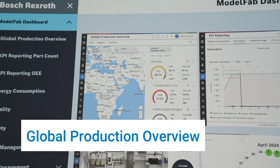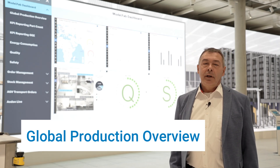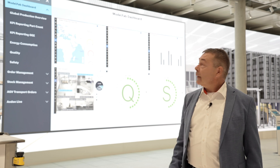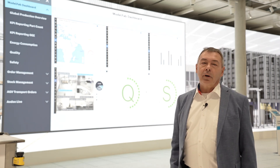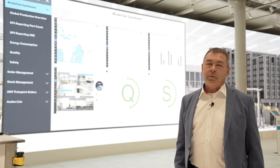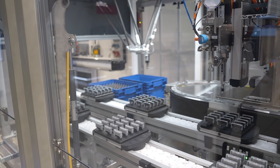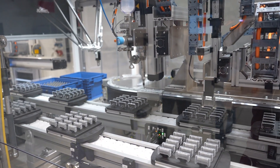We see here the global production overview that compares key performance indicators of production lines at several worldwide locations. Here the CEO of a company has an overview about the OEE — the overall equipment effectiveness — of all locations and lines. Of course, you can zoom into each line to get more details about possible issues, as you see in the OEE report.